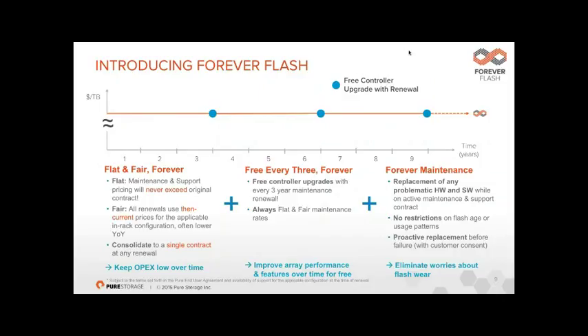We call this Forever Flash. Our support costs never go up — what you pay in year one through three is the same in years four through twelve and beyond. The only time support cost increases is if you purchase more capacity, and only proportionately. When you reach end of year three and renew for another three years, we give you free hardware — your controllers are upgraded free of charge to the latest generation with newer features and functionality.